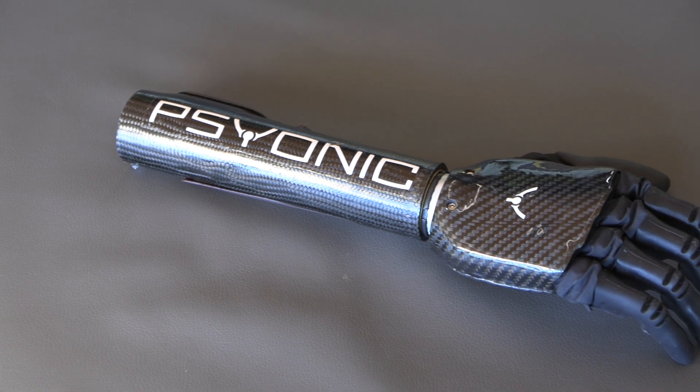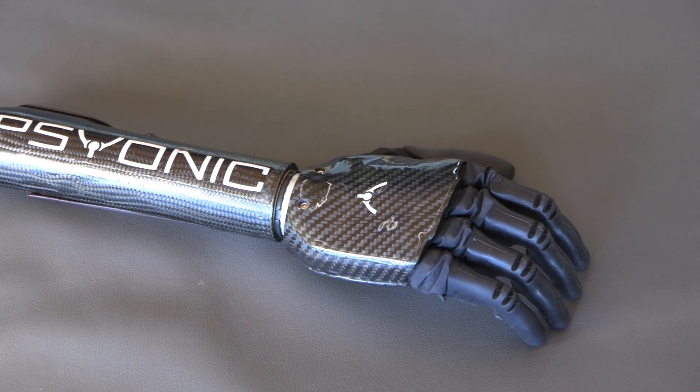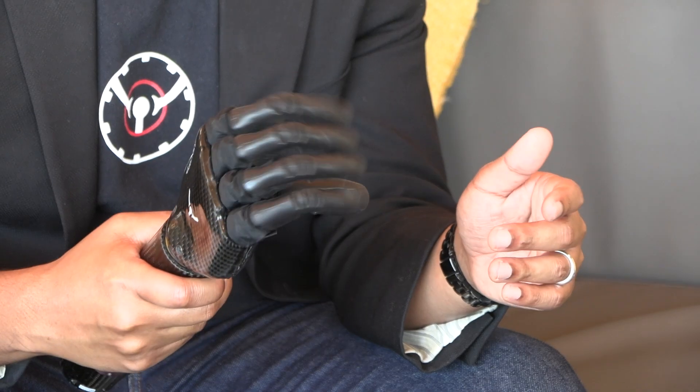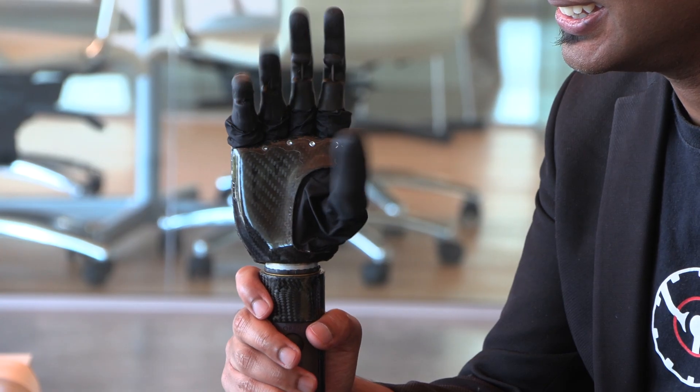Say hello to the Ability Hand. It's the creation of San Diego-based company Psionic. I've got the Ability Hand right here, and the most common way to control it is with your muscles. The Ability Hand is made of silicone and carbon fiber, making it super durable and lightweight. And I can even switch between different grips.